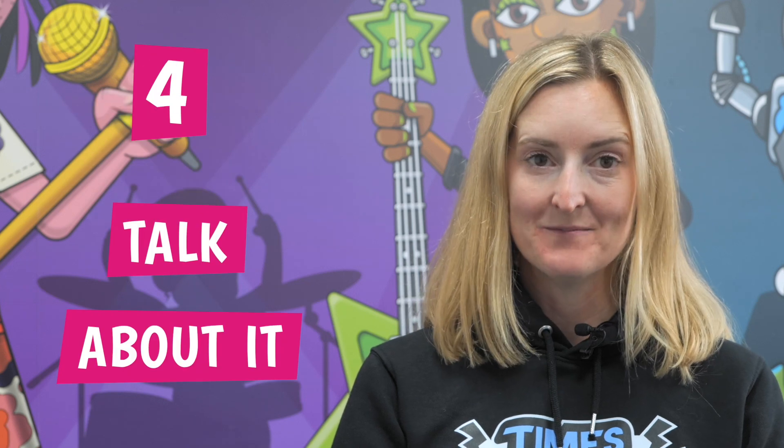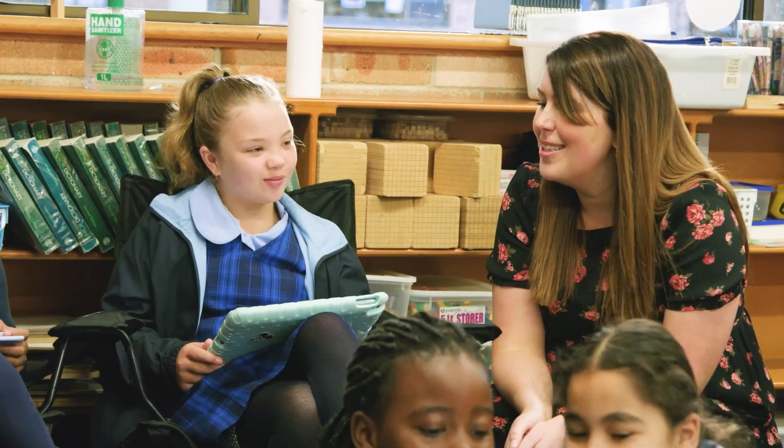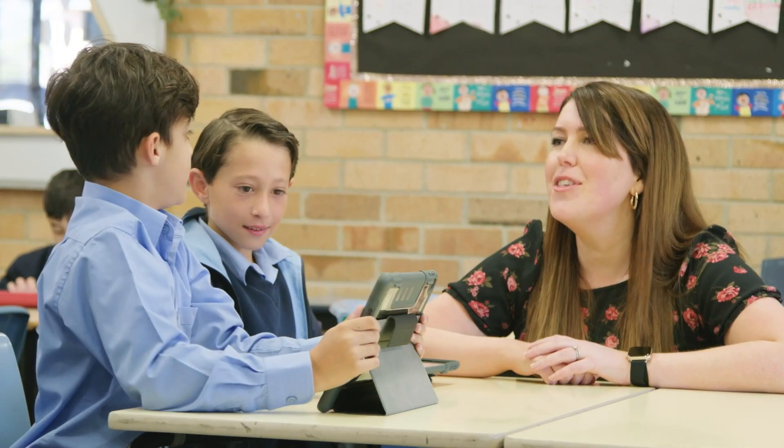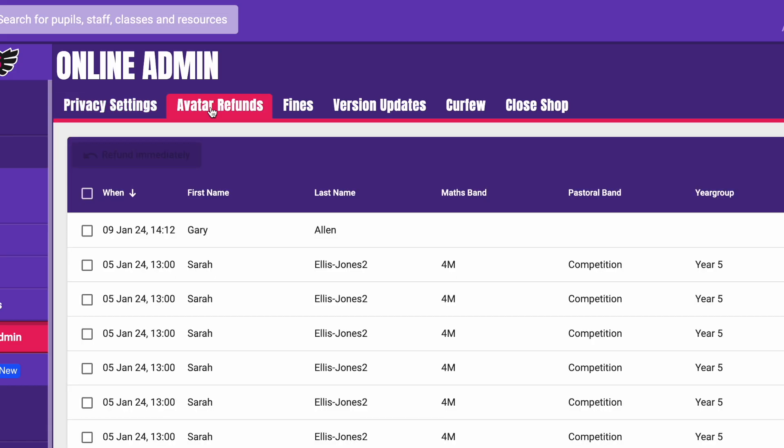Number four: talk about it. If a child is hacked by another child who logs into their account and spends their coins on unwanted purchases, use it as an opportunity to talk to the children about the importance of keeping passwords secret, even from friends. The good news is that in TTRS, teachers can refund the purchases made in settings and admin avatar refunds. So better to learn that key lesson here than in real life, which could be more costly.